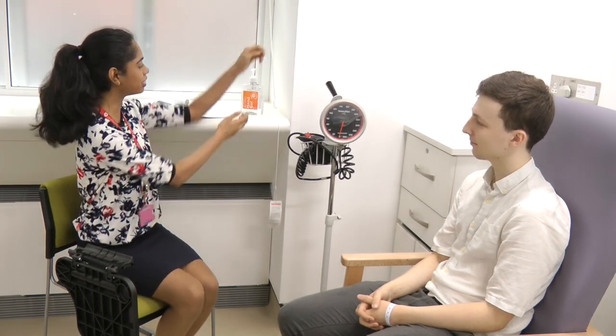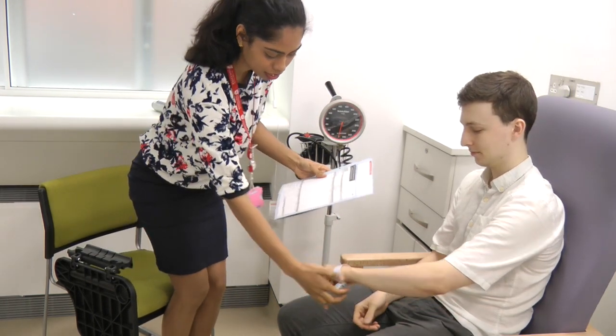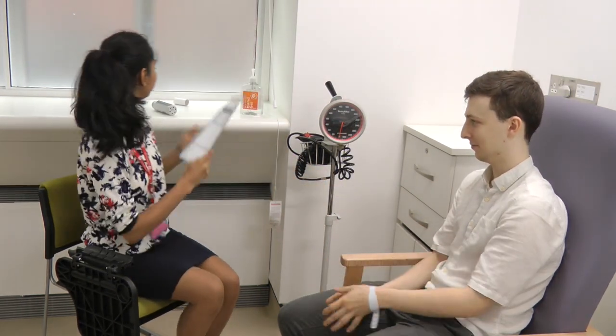Hello, my name is Chanel. I'm a fourth year medical student. Could I please get your full name and date of birth? Sure, this is Harvey Thompson, 10th of May 1996. Okay, wonderful. And I'd just like to check your F number as well. So that matches, that's wonderful.